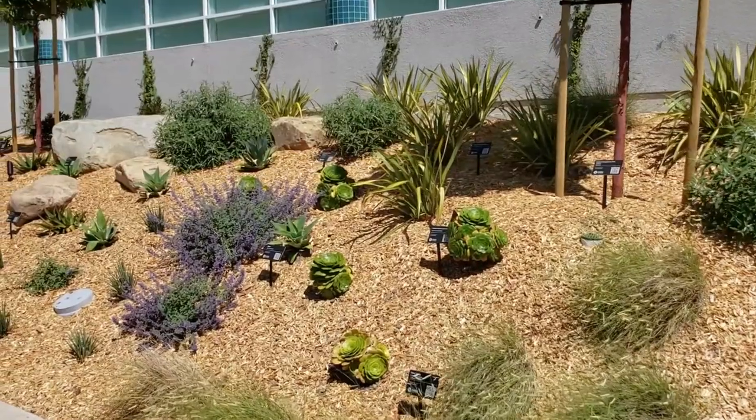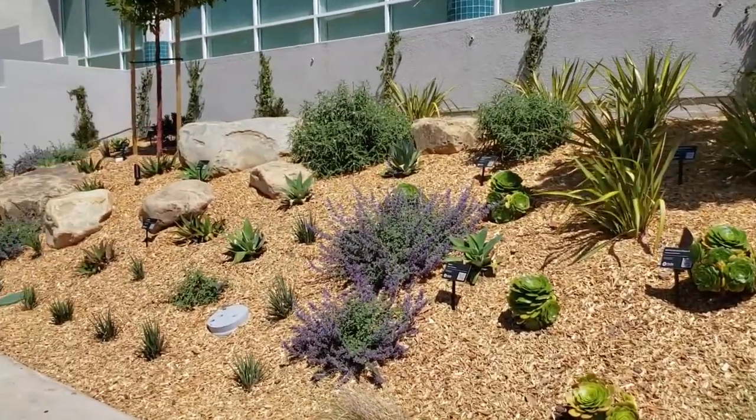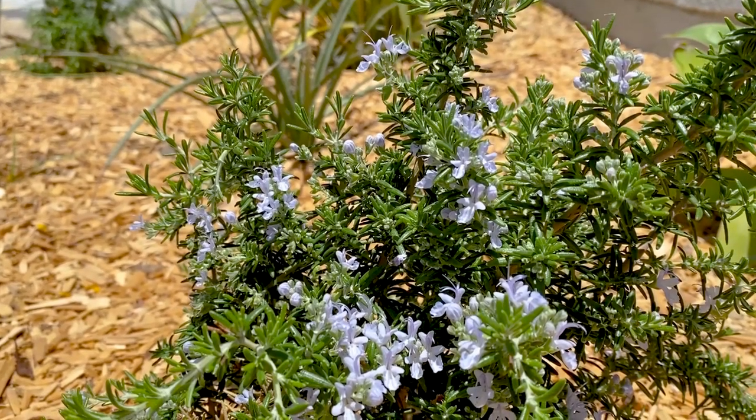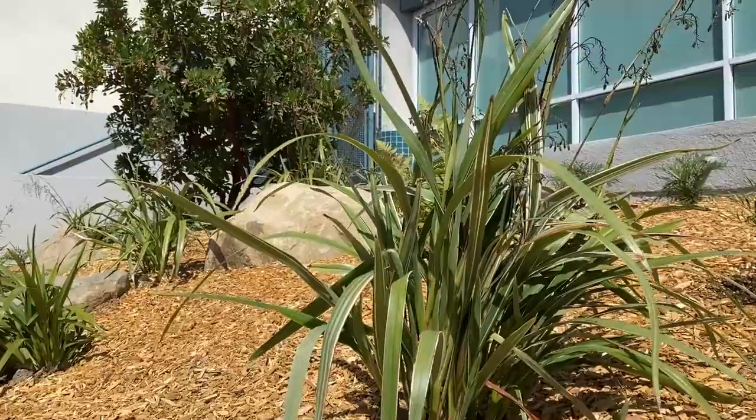Our Mediterranean garden is full of flowers, soft colors, and fragrant plants from the Mediterranean climate like rosemary, catmint, and flax lily.